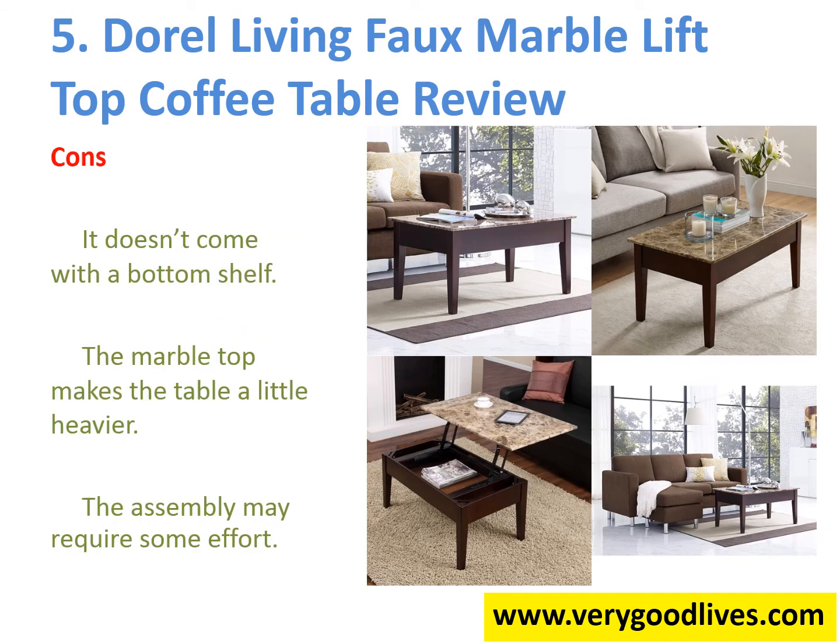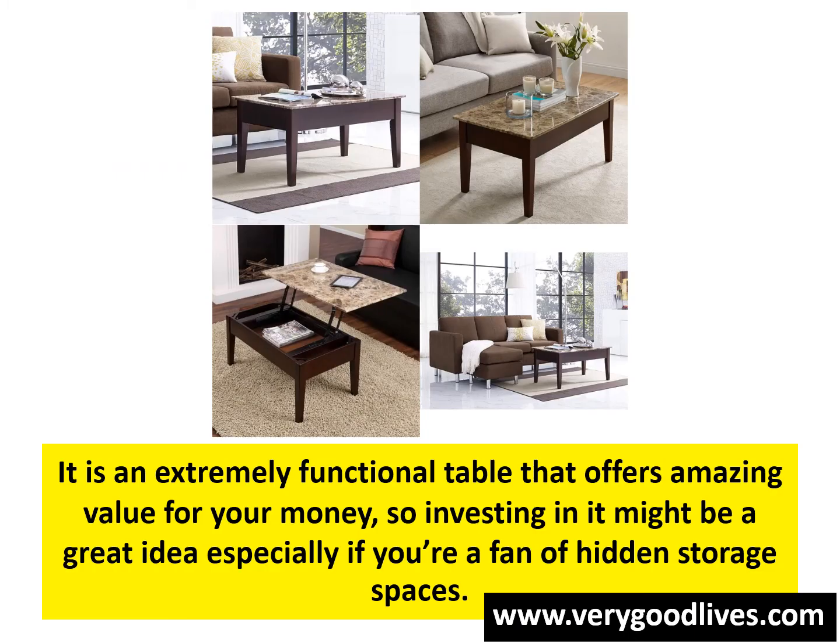Cons: 1. It doesn't come with a bottom shelf. 2. The marble top makes the table a little heavier. 3. The assembly may require some effort. Overall, it is an extremely functional table that offers amazing value for your money, so investing in it might be a great idea especially if you're a fan of hidden storage spaces.